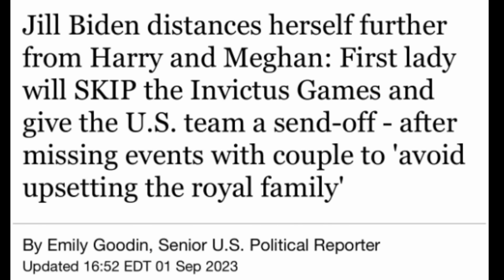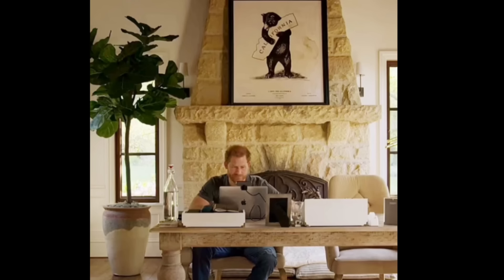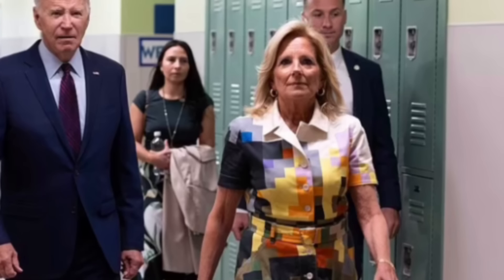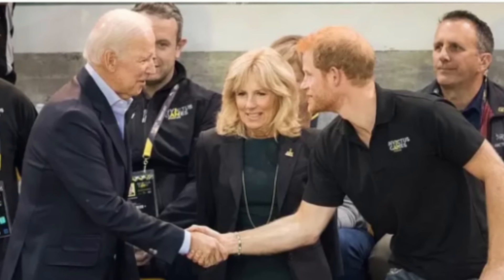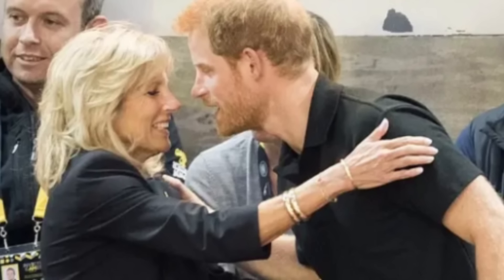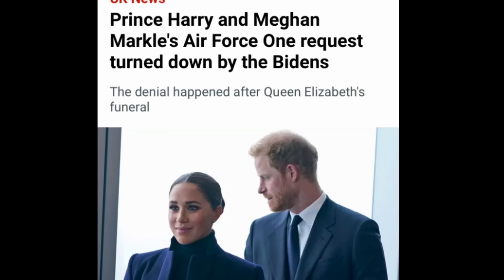Jill Biden, who has been at the Invictus games previously, is not going this year. Instead, she is going to attend a going-away dinner for the US athletes next week — she is not going to Germany. She's still going to address the games but not in person, and people are wondering why, since she's gone before. Could it be she's afraid of backlash because we're coming up on election year and there's this whole thing going on with Harry and his immigration status? Or could it be that they're concerned he might ask for another ride on Air Force One?